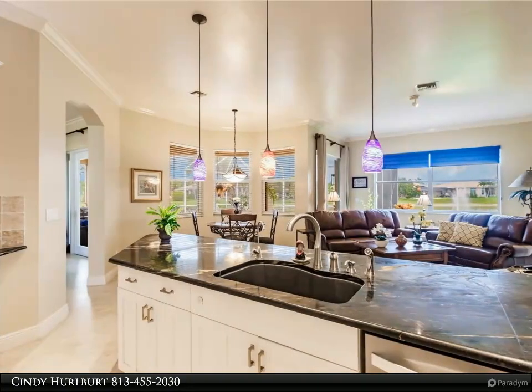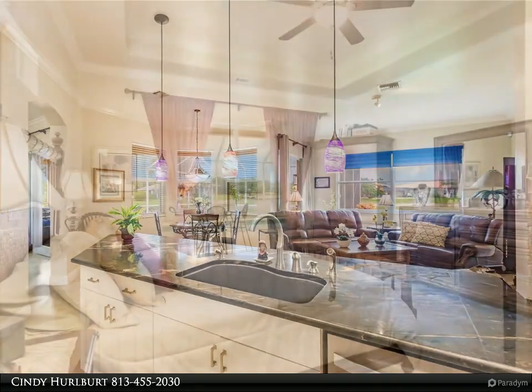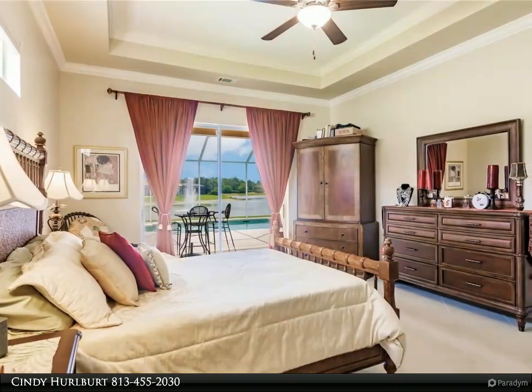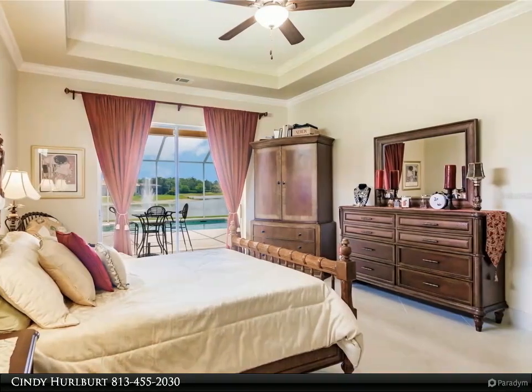This home is conveniently located near restaurants, shopping, schools, recreation, hospital, churches, beaches, and much more. This home and community are truly remarkable — schedule a showing today to see for yourself. For more information, review the details below or contact Cindy Herbert at 813-455-2030.